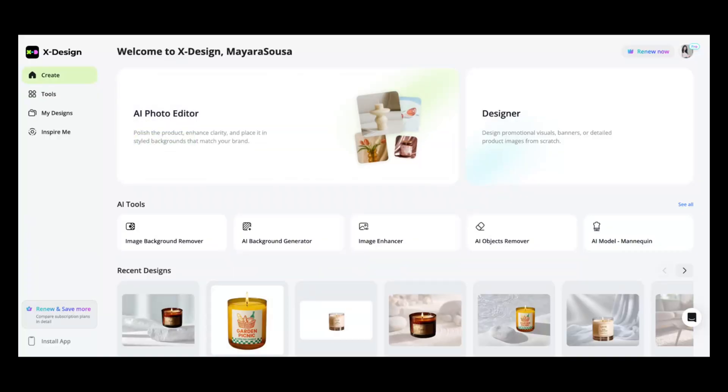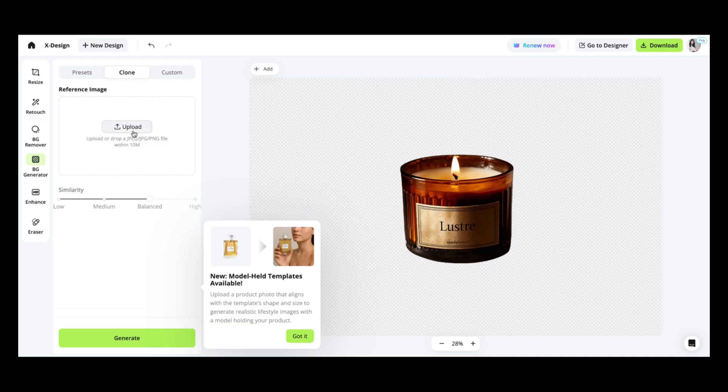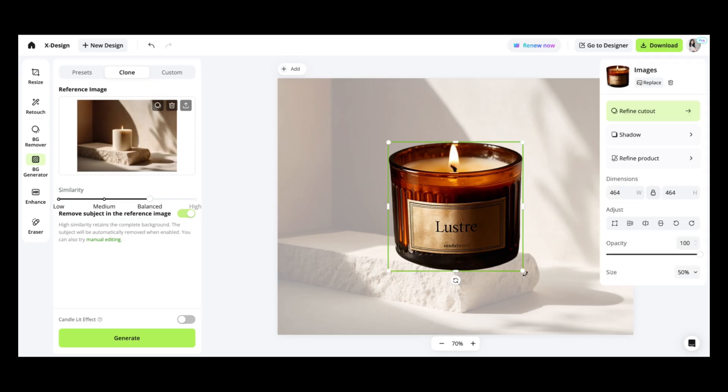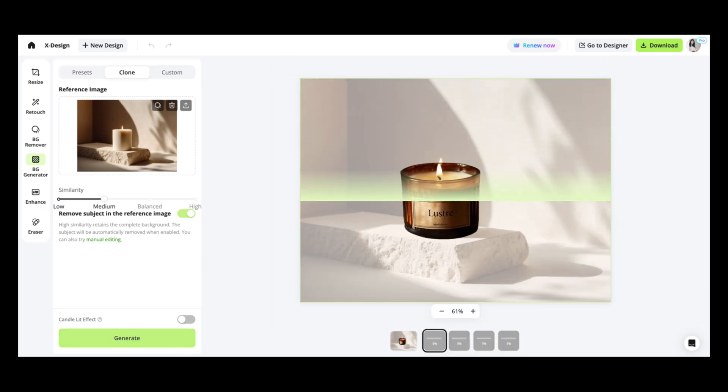Now let's use xDesign to incorporate your products into MidJourney-generated scenes. I'm bringing my photo into xDesign and using the clone mode feature inside the AI background generator — this is where xDesign really shines compared to other AI tools. I'm uploading my MidJourney-generated scene as the reference background and setting the similarity to either balanced or medium. Here's what sets xDesign apart: most AI tools will distort your product when integrating it into a different background — changing colors, warping logos, or altering proportions. But xDesign preserves the exact appearance of your product while seamlessly blending it into the new environment.